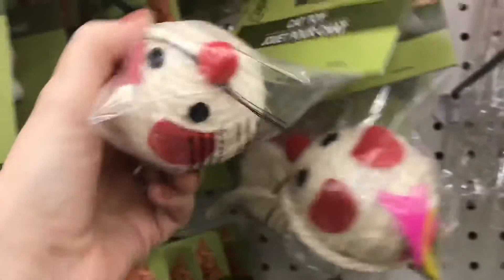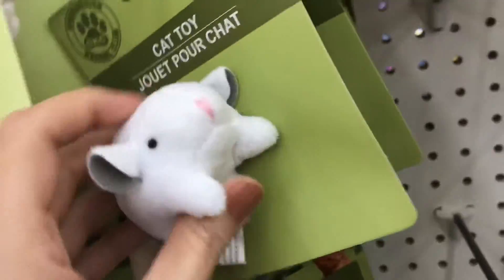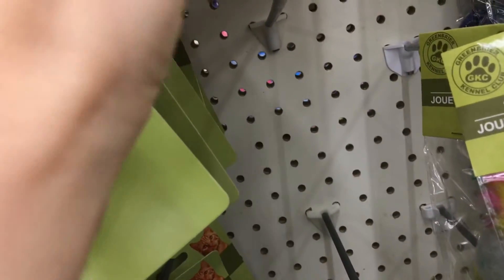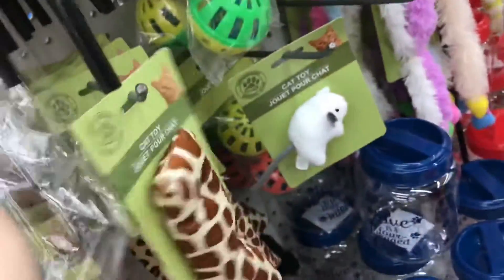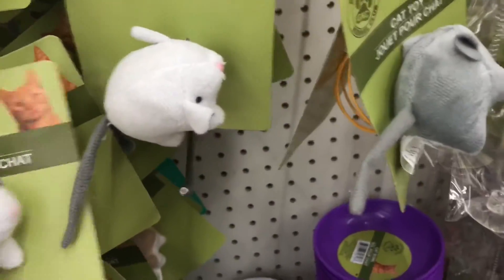They have doggy toys too, but I was really looking at the cat ones. Look at these — oh my gosh, not bad at all! There's a little mouse but like a scratchy type — her scratching post is made of the same material. It's a little toy with a suction cup so you can put it on the wall. That is cute!